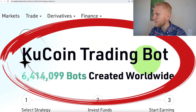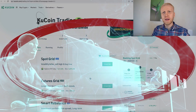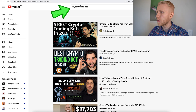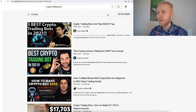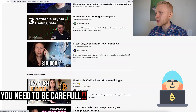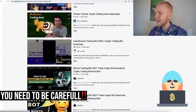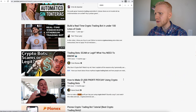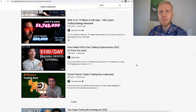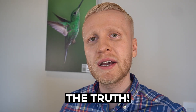As you can see on the screen, there are more than 6.4 million bots on KuCoin worldwide. And if you have ever searched on YouTube about crypto trading bots, you have probably seen a lot of sleazy marketers promising you lots of profits — $50,900, some people promise you even $1,000 in a day, or even $5,000 per day. They are promising you even the moon from the sky. But in this video, I will tell you the truth that those sleazy marketers don't tell you.